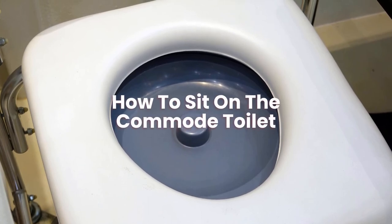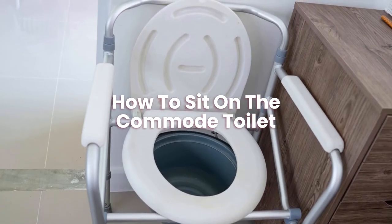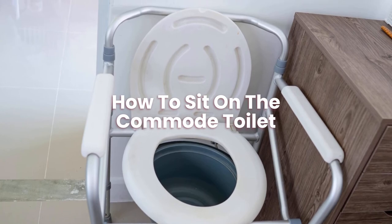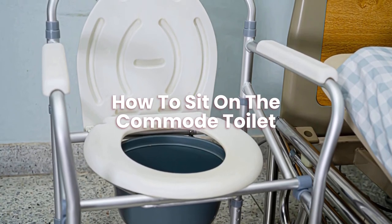How to sit on the commode toilet? Bend forward at a 35-degree angle from a standing position. The puborectalis muscle loosens up and the rectum angle widens as the sensation of having to urinate approaches. The puborectalis is a muscular ring that supports the pelvic floor.